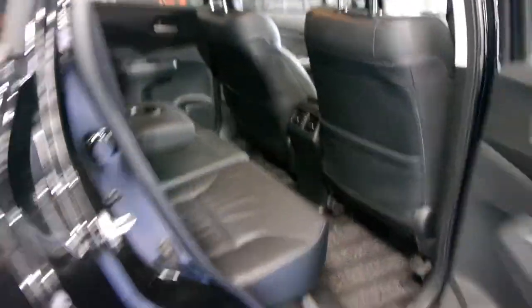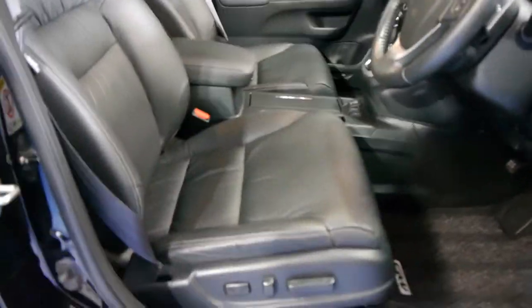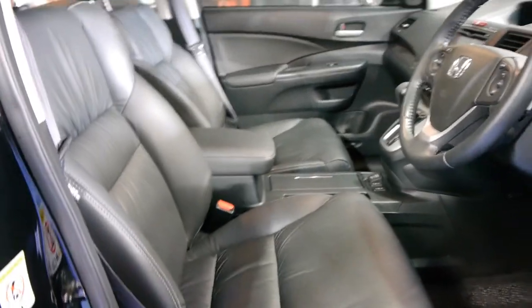So, alloy wheels, tint, two keys, 22,000 kilometres, it's a May 2013. The only reason we say it's an MY14 is because we've been told that is still the current shape and current model, and I think these are well into the 40s — late 40s — to buy one new. This one also has a sunroof.